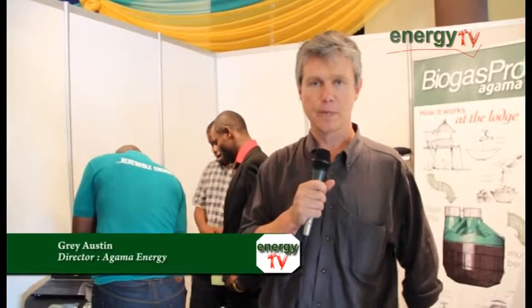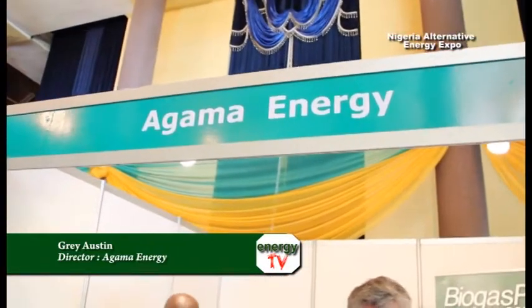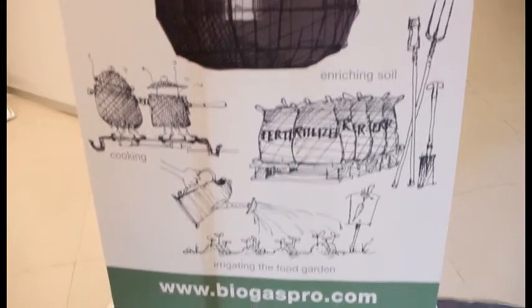Hi, my name is Greg Austin. I'm from a company called Agama Energy in Cape Town. We have a biogas company called Agama Biogas and we have developed products called the Biogas Pro, which are patented and are prefabricated digesters — meaning they are made in a factory, all the quality control is done in the factory, and we simply transport the digesters to the site. The hole is dug, the digester is put in the ground, and the biogas is sent with a pipe underground into the kitchen.